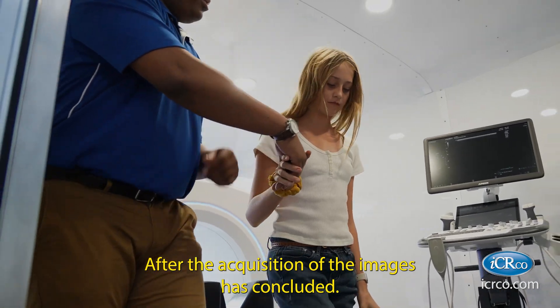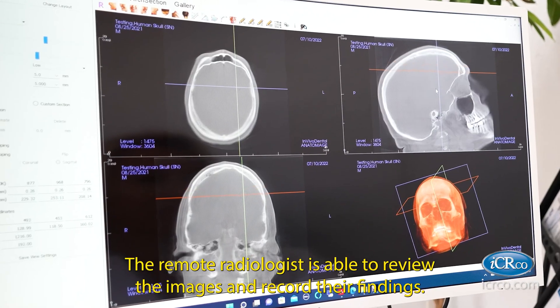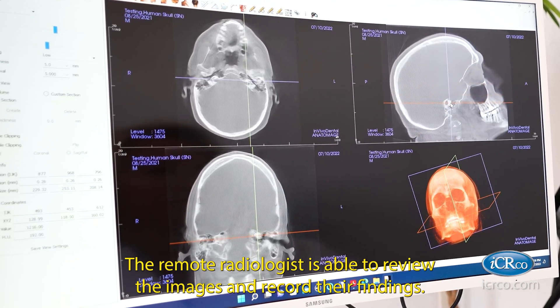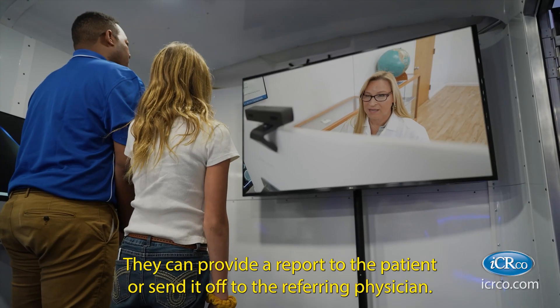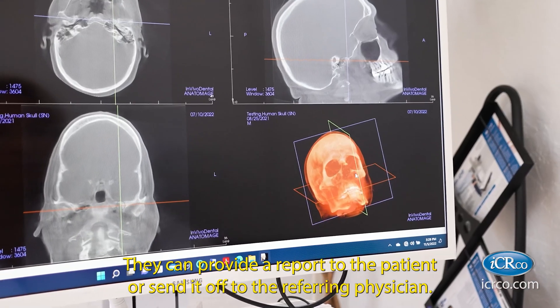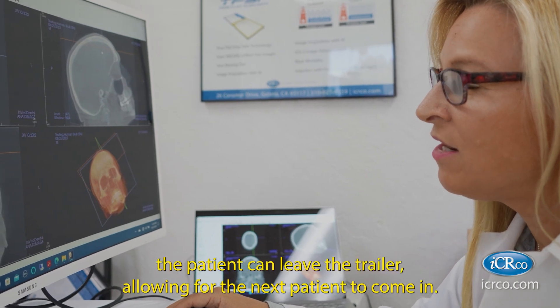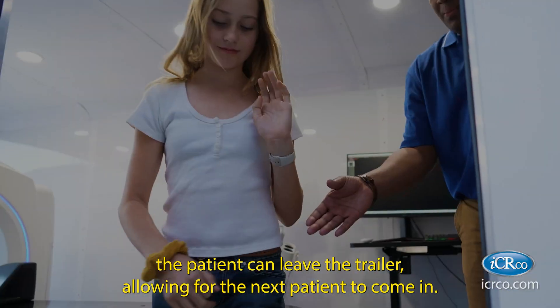After the acquisition of the images has concluded, the patient can be escorted from the gantry. The remote radiologist is able to review the images and record their findings. They can provide a report to the patient or send it off to the referring physician. At the conclusion of the experience, the patient can leave the trailer allowing for the next patient to come in.